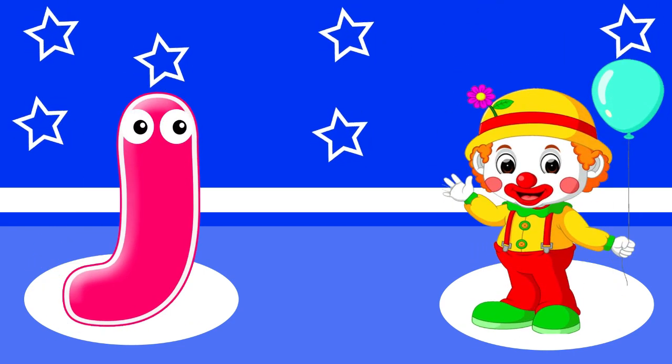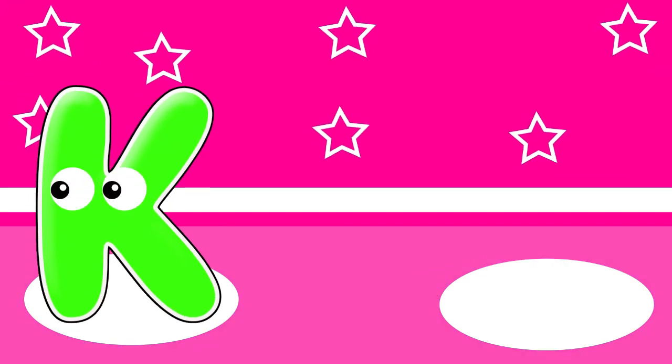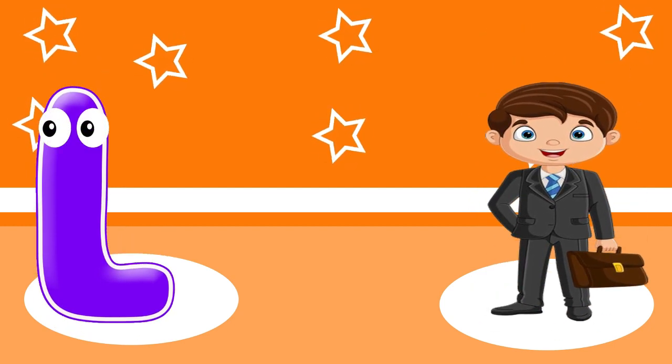J. J is for joker. K. K is for ink. L. L is for lawyer.